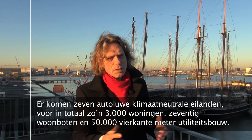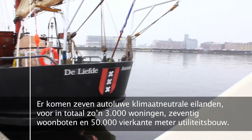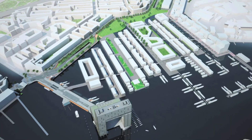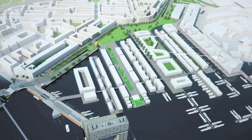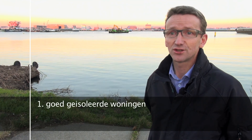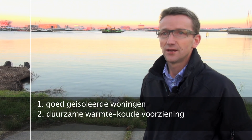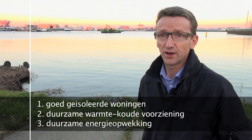Het is een plangebied van ongeveer 26 hectare en er komen rond de 3000 woningen. In de Houthaven was klimaatneutraal bouwen al gewoon een eis. Het werd bereikt in drie stappen naar klimaatneutraal: een goed casco als eerste stap, de tweede stap is een goede duurzame warmte-koudevoorziening, en de derde stap is duurzame energieopwekking, met name via PV-panelen.